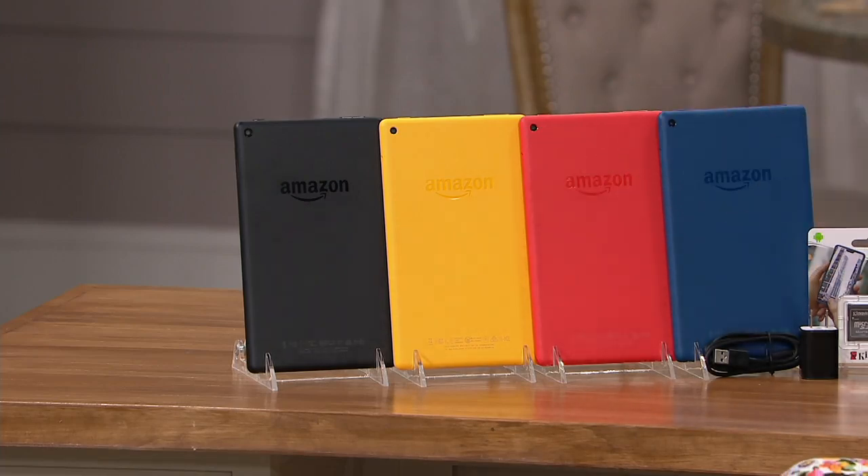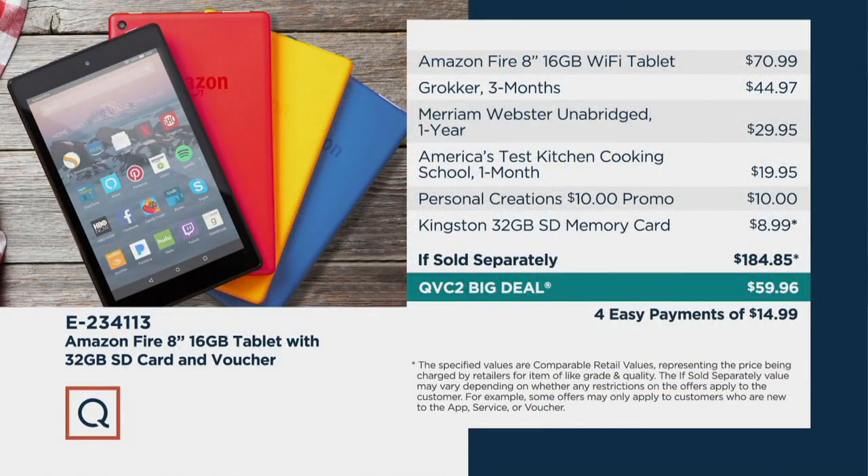I also want to say that this price if sold separately would be $184.85. That's including the voucher you're getting, because that has its own separate value. But I want you to focus on that top line — the Amazon Fire 8-inch 16-gig Wi-Fi tablet. There's no newer version than this, and that on its own could cost you $70.99.